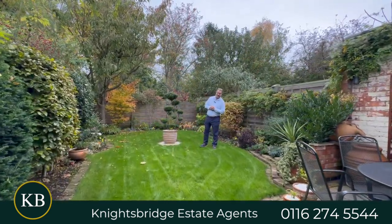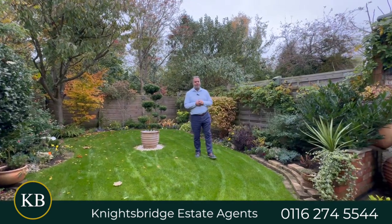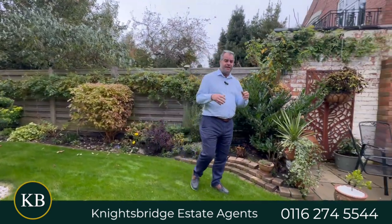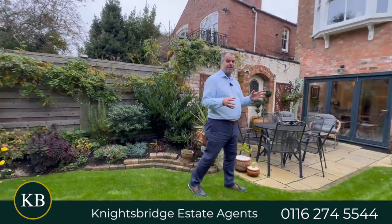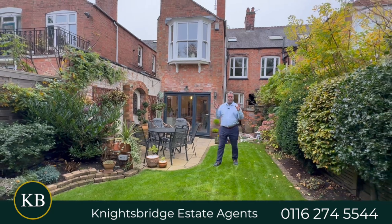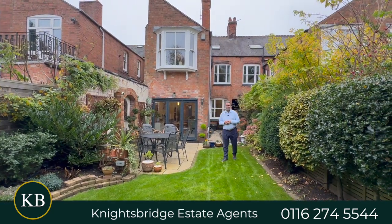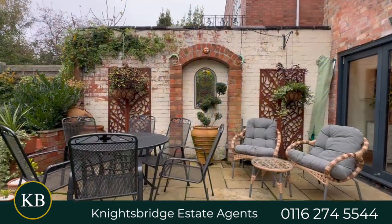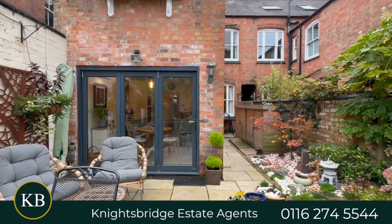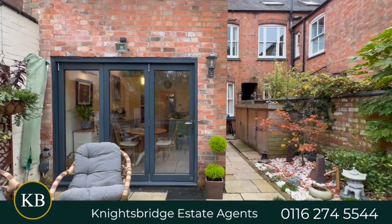Finally, here we are in the lovely rear garden at Howard Road. In my opinion it's of a decent size, providing an excellent environment to be enjoyed during the summer months. It's manageable and boasts mature and established flower beds, a lovely lawn, and as you can see there's a good size patio seating area for those lovely entertaining evenings during the summer.